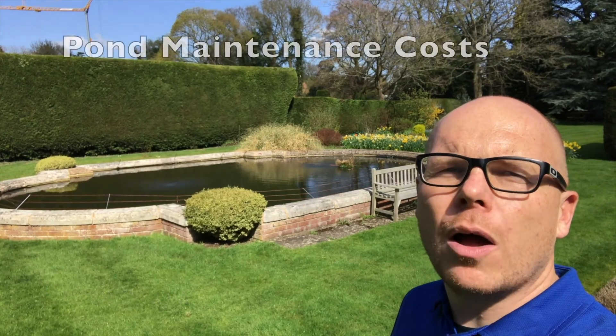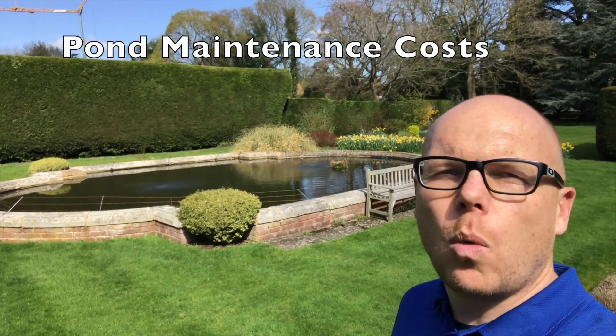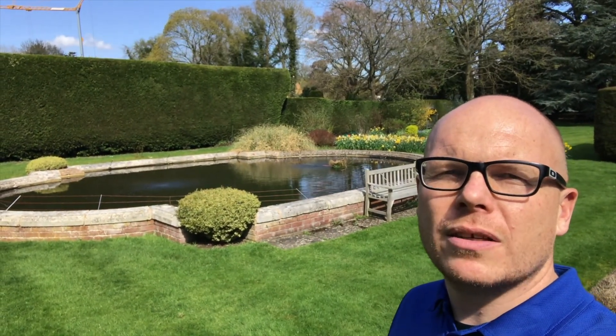Hi guys, it's Mark from anypond.com, your trusted resource in the UK for ponds and water features. Today we're talking about pond maintenance costs — what affects the cost of pond maintenance and what is the true cost of pond maintenance.